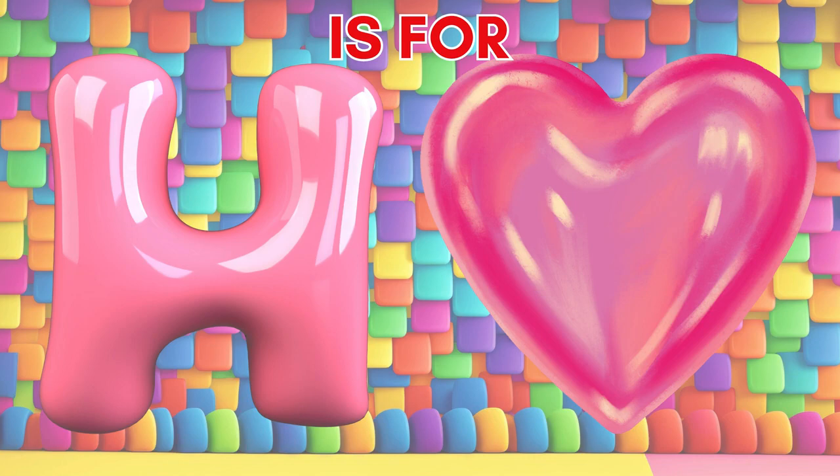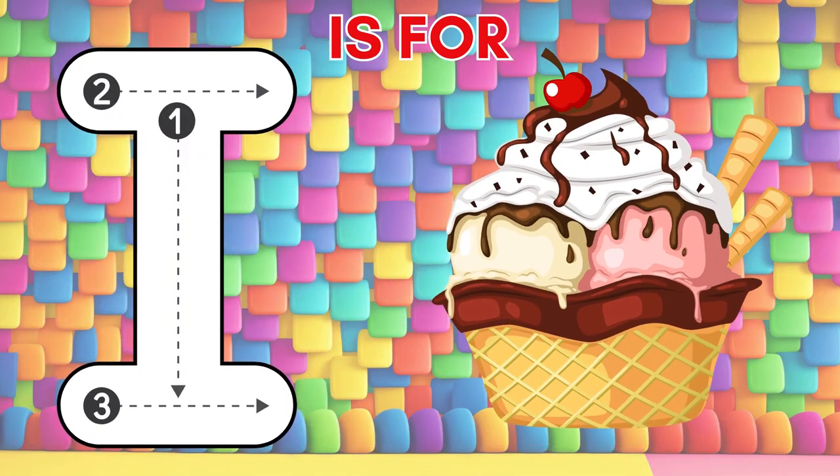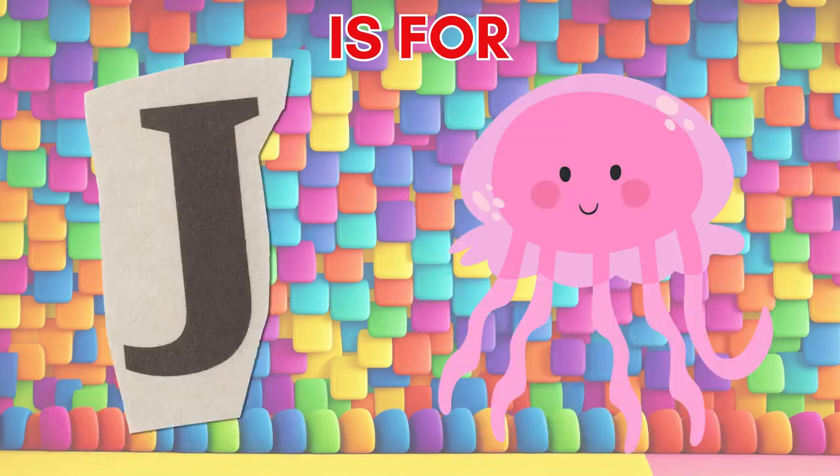H is for heart, where love and kindness stand. I is for ice cream, a delightful, sweet command. J is for jellyfish, gliding in the ocean's sand.